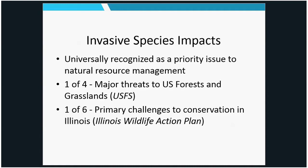Invasive species are becoming universally recognized as a priority issue across the U.S. and the world in terms of conservation and natural resources. The U.S. Forest Service considers invasive species one of the four major threats to our forests and grasslands — right up there with fragmentation, habitat loss, and climate change. Here in Illinois, our Wildlife Action Plan, which is our strategy for managing rare and declining wildlife, considers invasive species one of the six primary challenges to conserving and managing our rare wildlife. Any state you go to, it's going to be a similar story.